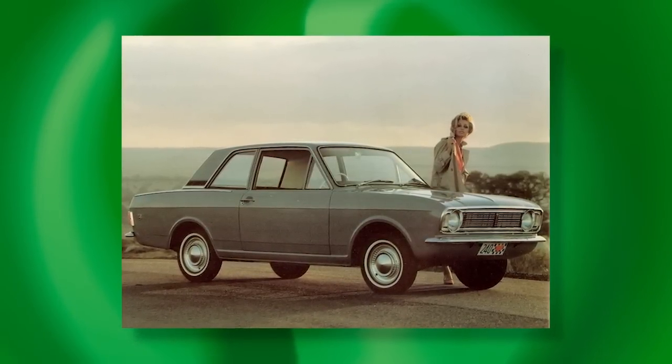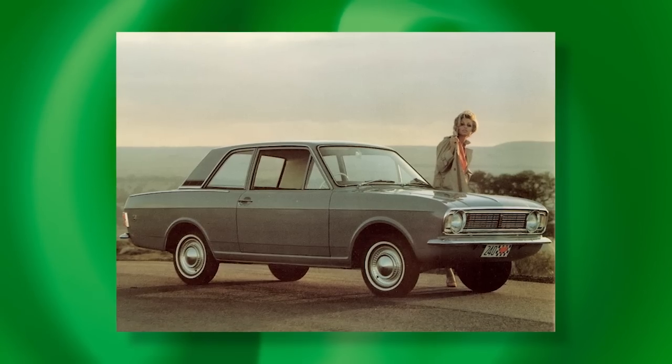And modern-day desirability as a result. Well, we hope you've enjoyed reflecting on the stylish but overlooked Ford Cortina Mk2. We look forward to your company next time on Shannon's Club TV. See you later, bye for now.